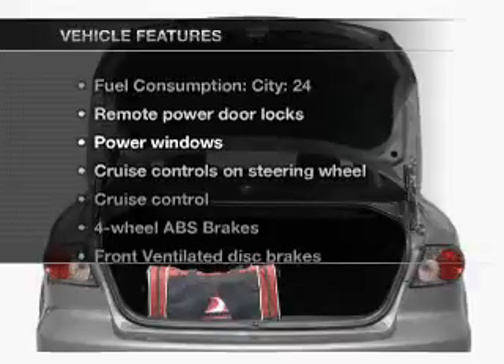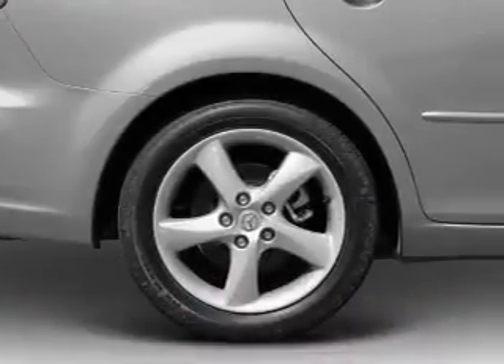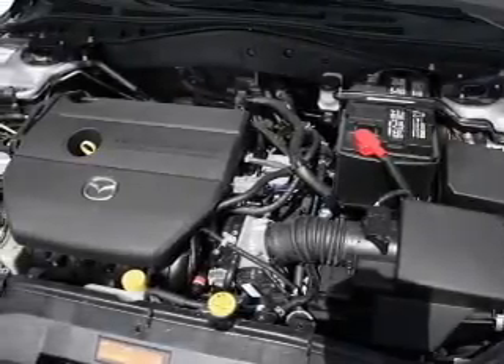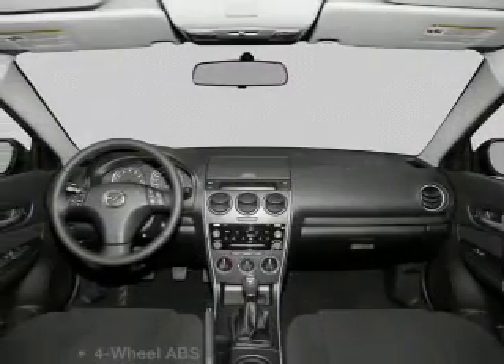And with these notable features, you won't want to miss out on the opportunity to own this amazing ride. Power door locks, power windows, power steering, cruise control, power mirrors, an alarm system, an AM FM stereo with a CD player, and an adjustable tilt steering wheel.